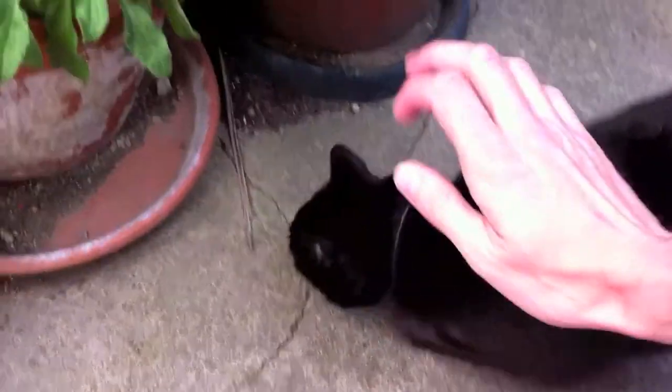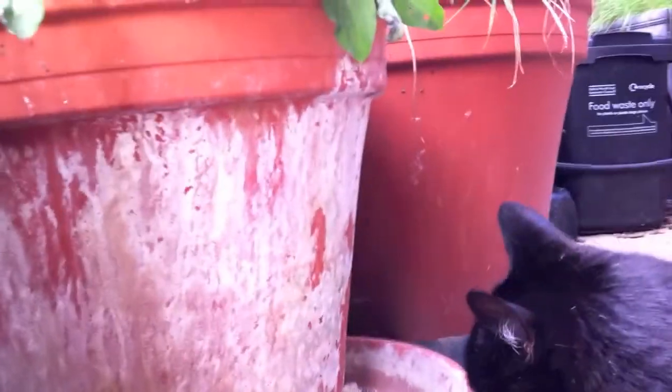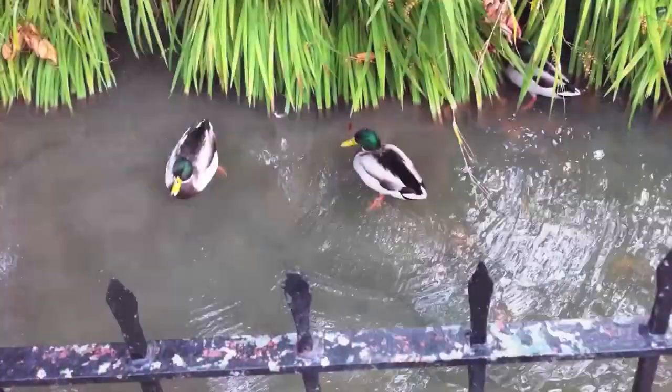Leo! Leo, come here. Obviously I can't go running yet until I've petted next door's cat. He's a big fat cat.